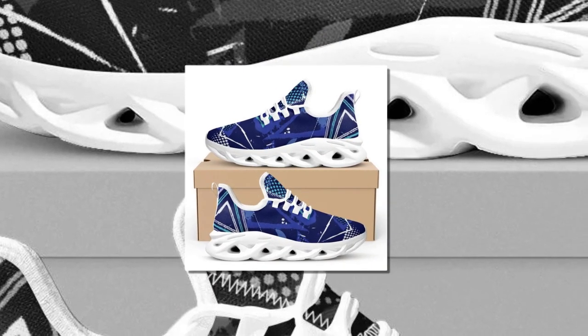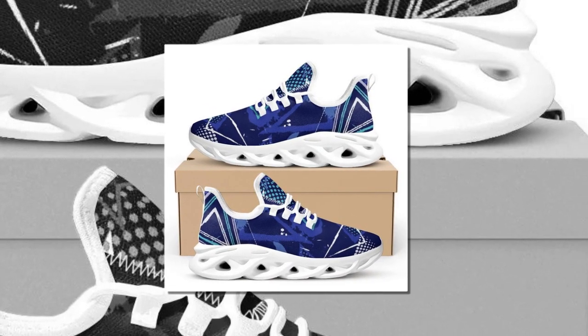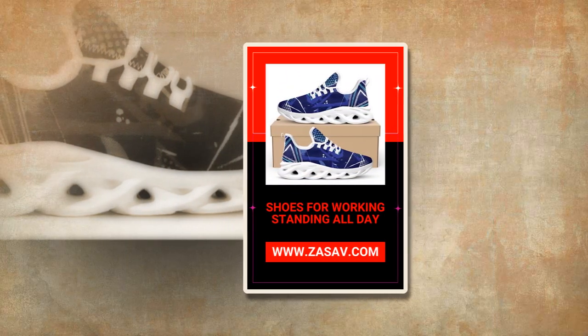Nothing ruins a day faster than sweaty feet, right? These shoes are built with moisture-wicking mesh that keeps your feet cool and snug. The breathable upper layer ensures your feet stay dry and comfortable, whether out in the summer heat or inside on a busy day at work.